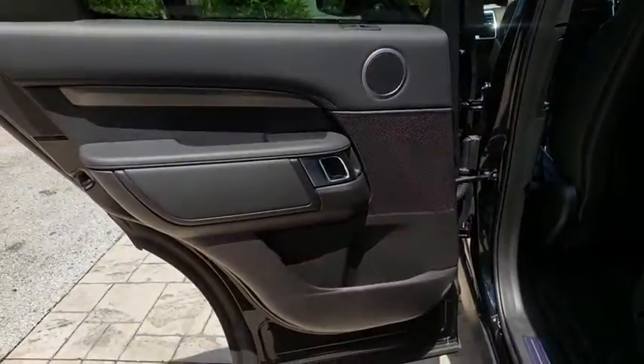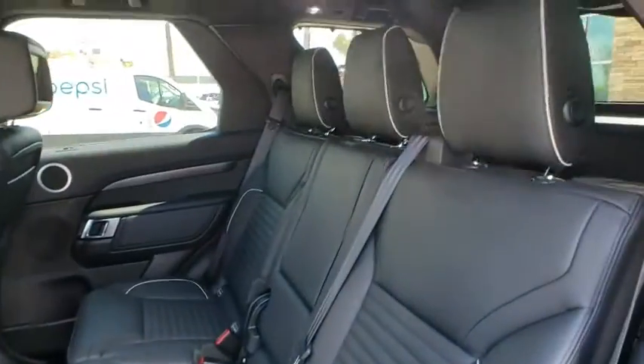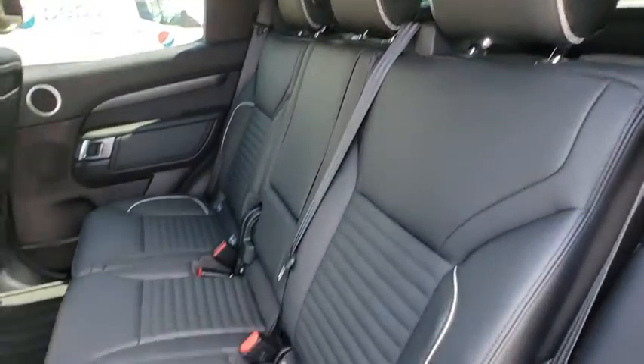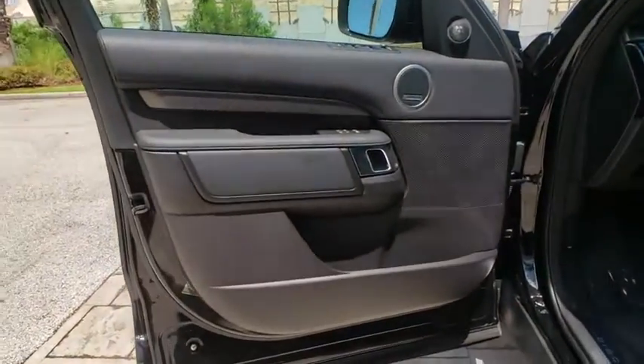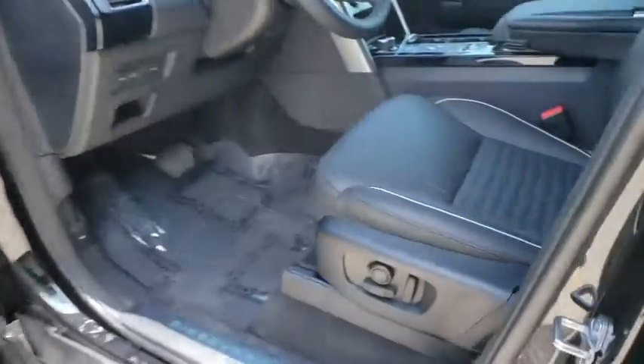Backup camera, power passenger seat, leather-wrapped steering wheel, Bluetooth, power steering, adjustable steering wheel, floor mats, four-wheel drive, hard disk drive media storage, keyless start, auto dimming rearview mirror.